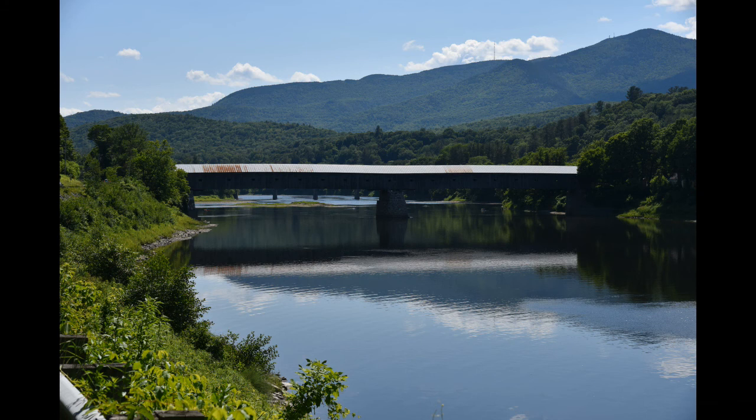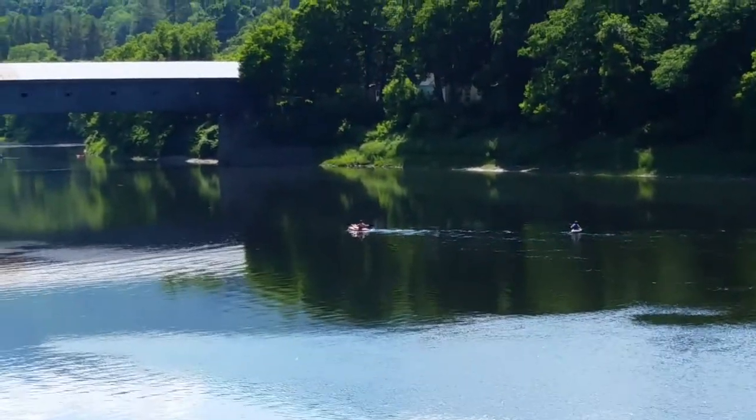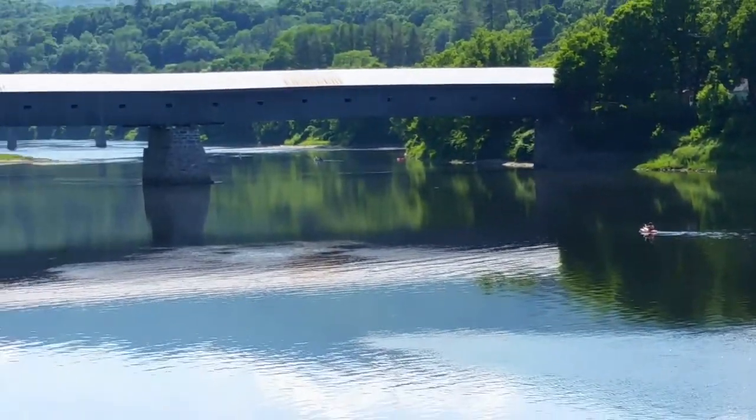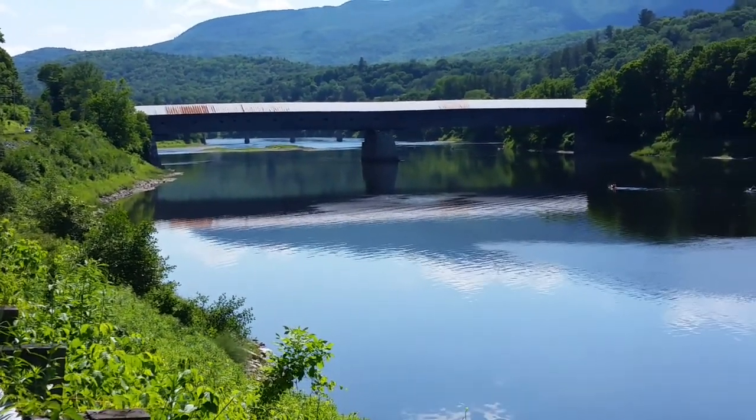So let's go over to a video I shot. You can see a couple of people out there in some kayaks — that gives you some perspective. That's one of the longest covered bridges I've ever seen, not that I've seen a whole lot.